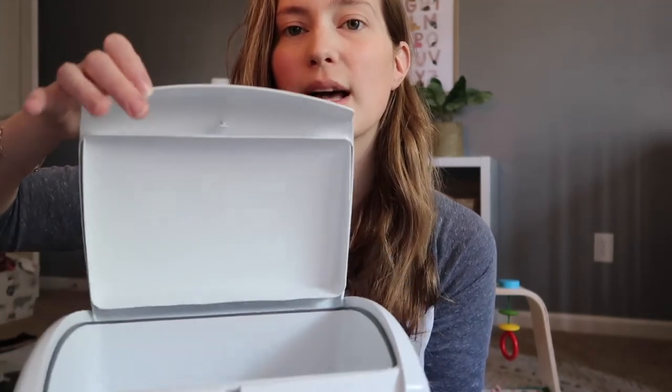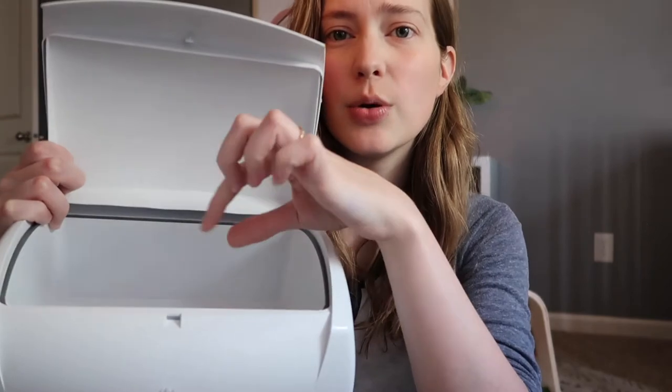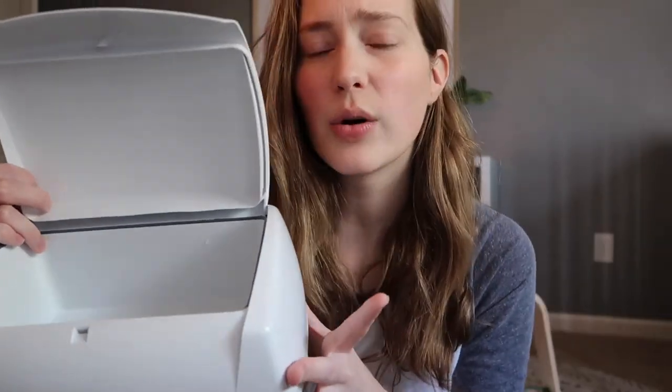I really like this one because it has this lid that opens up to the wide open space inside where you can actually lay the cloth wipes. Some wipes warmers have those tops where you have to pull the wipes through a small slit in the top — those are more geared towards disposable wipes. But this one is definitely more geared towards cloth wipes, which is why I ultimately chose this one.